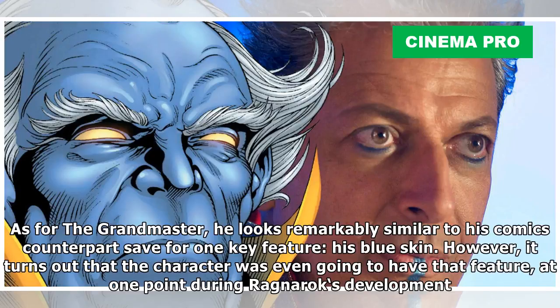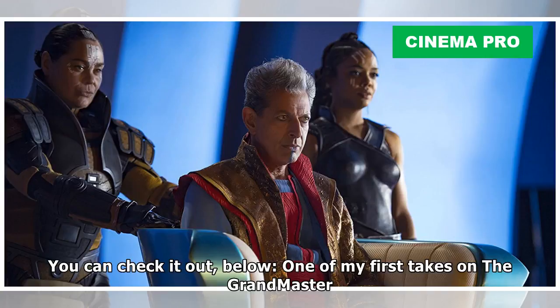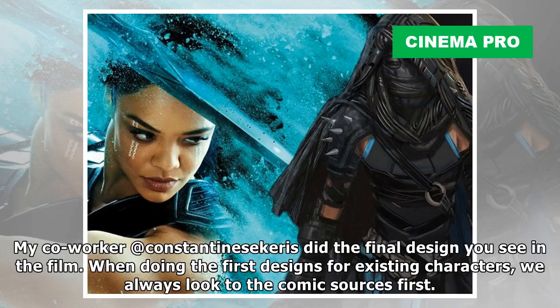It turns out that the character was even going to have that feature at one point during Ragnarok's development. Marvel concept artist Jackson Z has revealed his first design for the Grandmaster, showing off a very accurate take on the villain when it comes to his comic book appearance. He noted: "One of my first takes on the Grandmaster — my co-worker Konstantinos Kouris did the final design you see in the film. When doing the first designs for existing characters, we always look to the comic sources first."